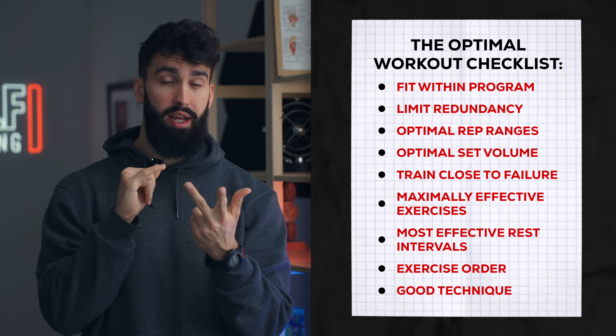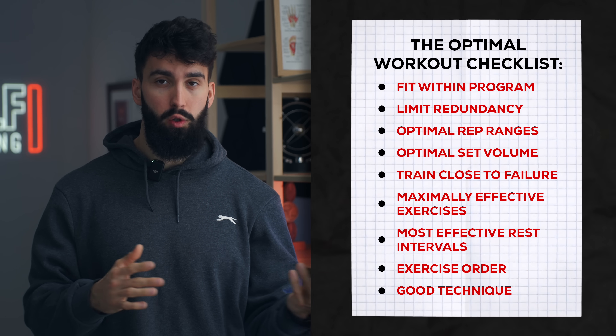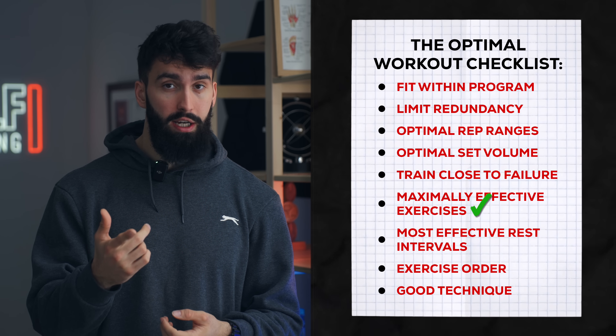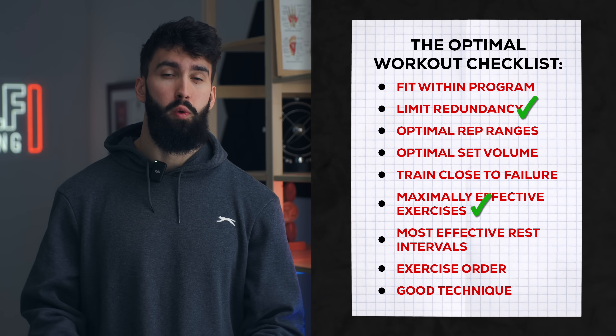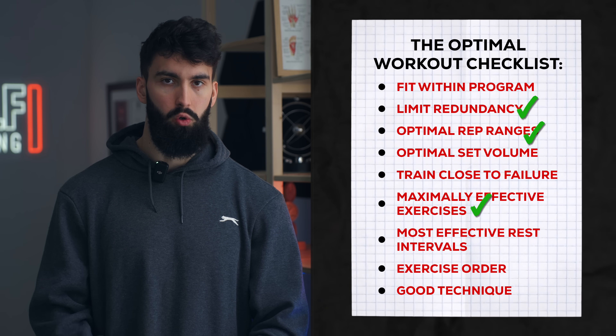We've used different exercises and different movement patterns, and we've used different rep ranges, therefore limiting redundancy within the session. This makes sure we're getting your upper chest and your lower chest both a good stimulus. We've also included a variety of rep ranges to potentially get a slight boost in muscle growth.